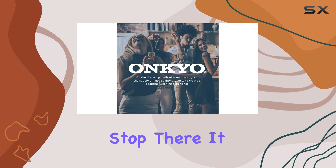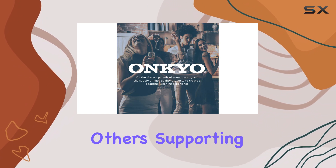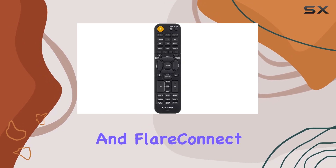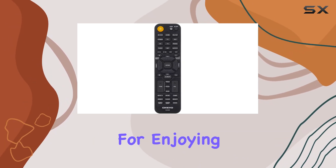And it doesn't stop there. It plays well with others, supporting Sonos, Chromecast built-in, AirPlay 2, DTS Play-Fi, and FlareConnect, giving you a world of options for enjoying your content.